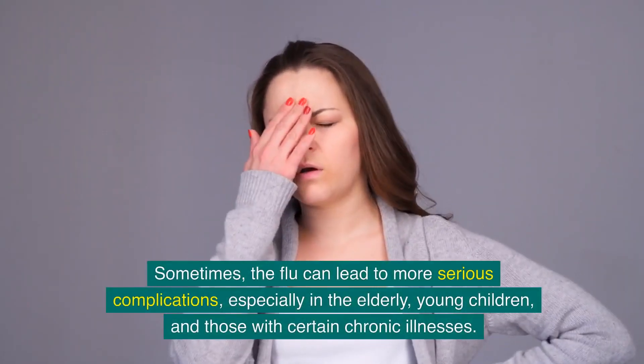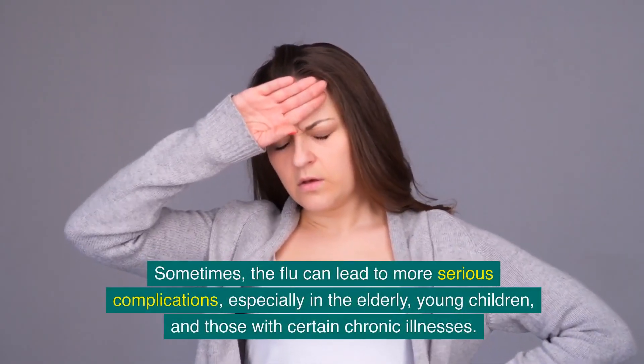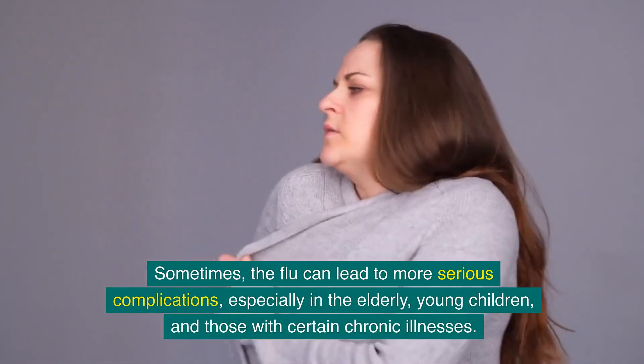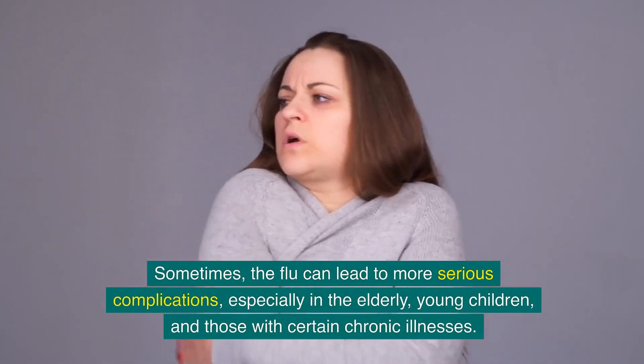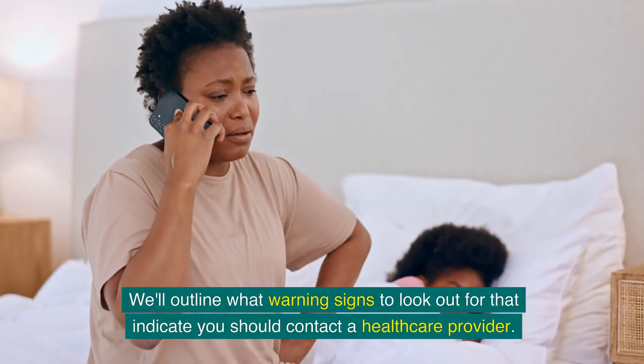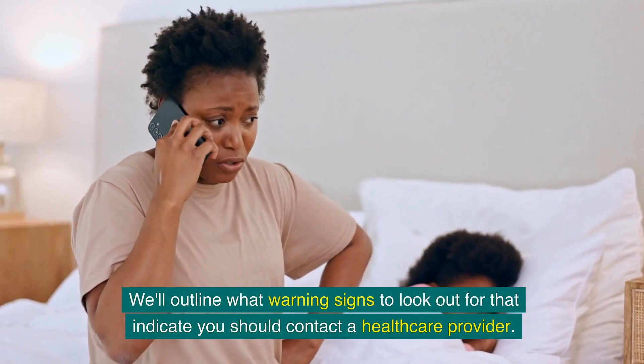Sometimes the flu can lead to more serious complications, especially in the elderly, young children and those with certain chronic illnesses. We'll outline what warning signs to look out for that indicate you should contact a healthcare provider.